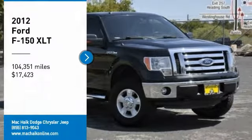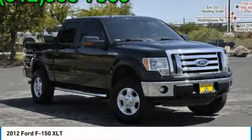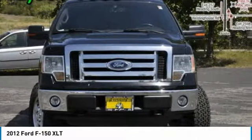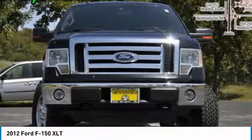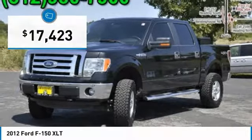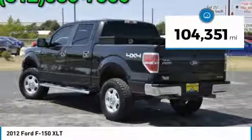Make a great choice today with a 2012 F-150. A Ford F-150 knows how to handle any situation. It's built to follow orders, no whining, and is priced below $20,000. This vehicle has less than 105,000 miles.